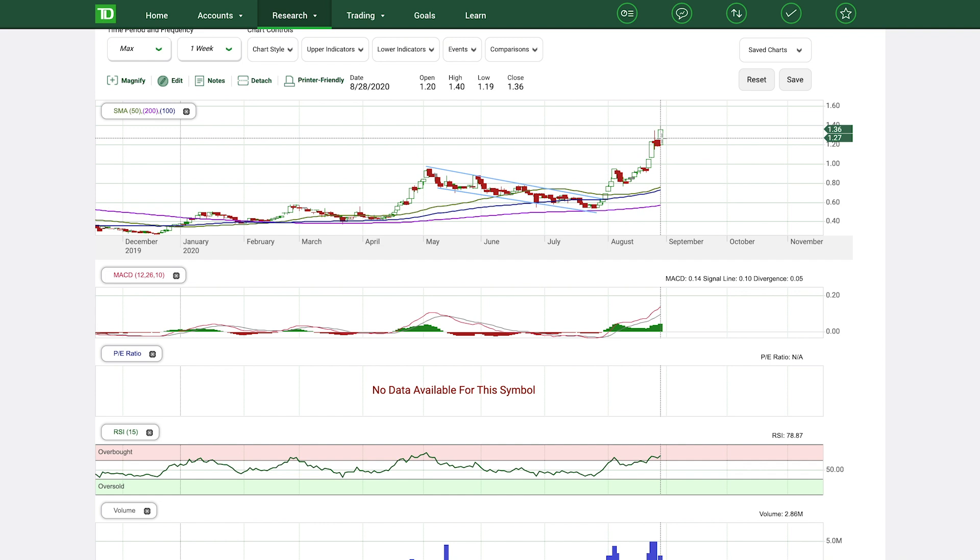Those are my thoughts on CloudMD. If you guys want deeper analysis or more technical analysis on stocks, let me know in the comments below. If you have any insights on technical analysis, I'd love to learn from you — I started doing technical analysis a couple of weeks ago but have dabbled in it in the past. If you're a returning subscriber, drop a like; if you're new here, subscribe and hit the notification bell for more content about Canadian stocks. Keep up the grind and have a great day.